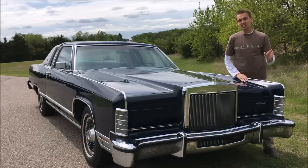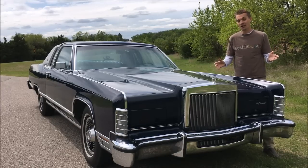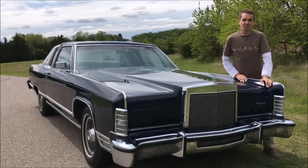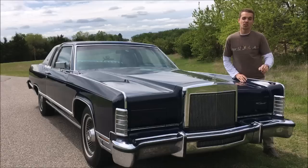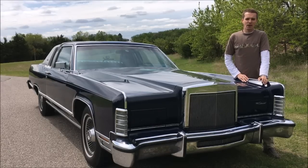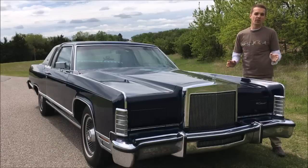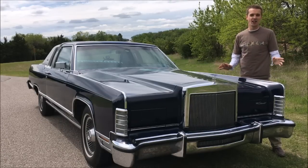After nearly a year of ownership of my 1978 Lincoln Continental Town Coupe, I've decided it's time to move on. Actually, I've been trying to sell it off and on for about six months. In that time, I've only had one person come look at it in person, and maybe a handful of people contact me about it. I finally got sick of dealing with it and took the only very low offer I ever received on it.